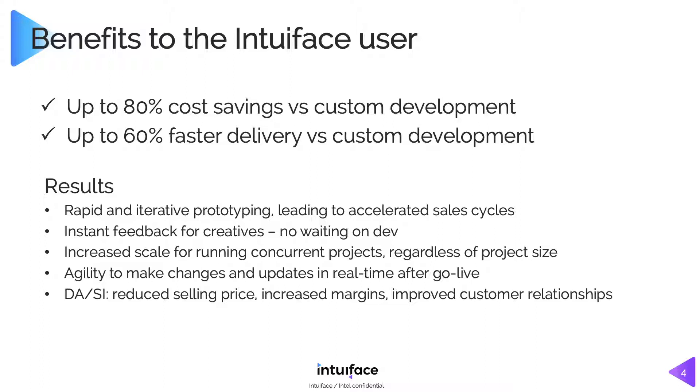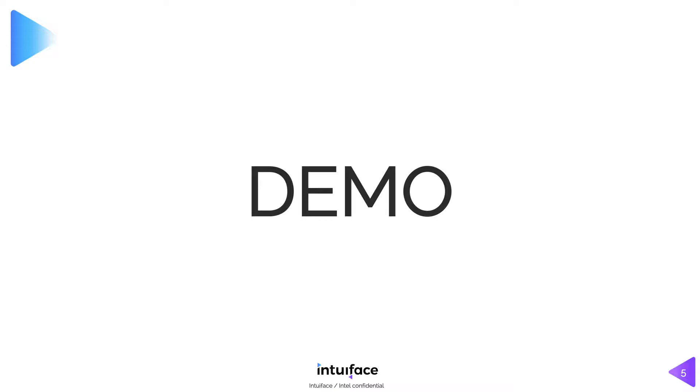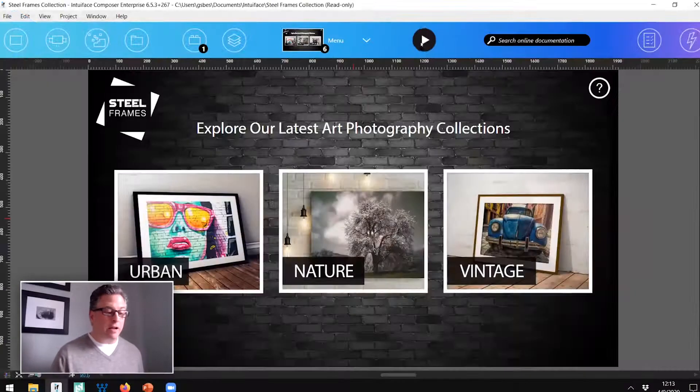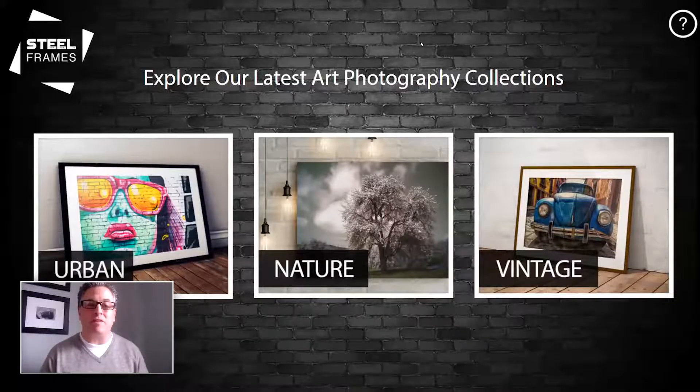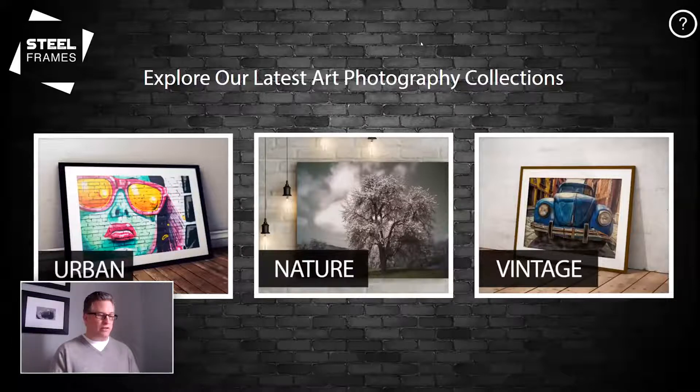This is version 6.5 — this is not my pitch for VC money. This is the real deal, and we certainly encourage you to use it. I'm going to do a quick demo. I keep talking about how great this product is, but you haven't even seen it yet. I'm going to show you how to build some aspects of the experience you can see on the screen right now.